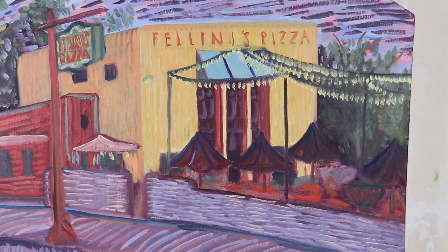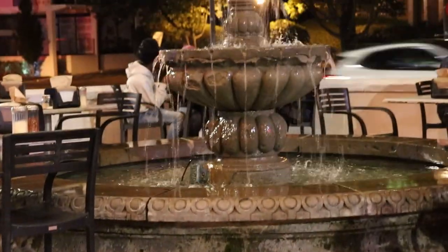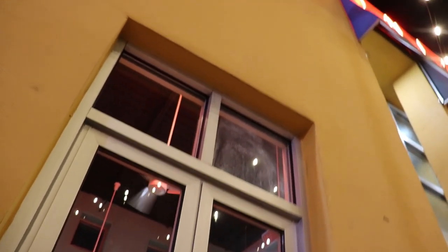Sizzling colors spring from Fellini's Pizza in this oil painting, as delicious as a late-night slice at the famous pizzeria on Ponce de Leon. I don't know how many conversations I've had next to that bubbling fountain on the patio, bathed in the red neon light of the sign overhead.